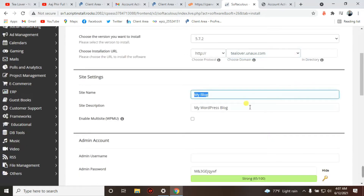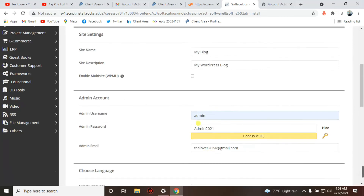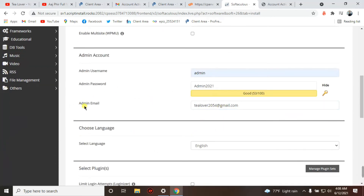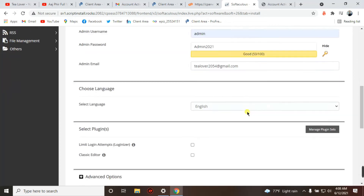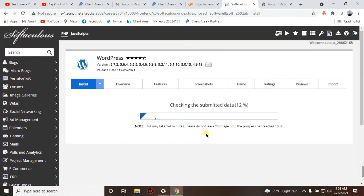Your domain is shown here. Name your site anything you like — I'm using 'My WordPress Blog'. Create a username and password for your WordPress login — I'm using 'admin' as the username and 'admin2021' as the password. Also enter your admin email so you can receive a password reset link if you forget your login credentials. Scroll down and click Install.